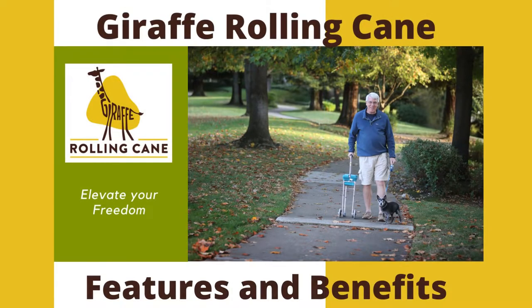The Giraffe Rolling Cane is a unique cane which has many features and benefits for all cane users. Let's get started showing some of these features and benefits so you can see why it would be a great cane for you.